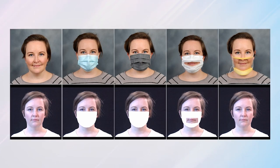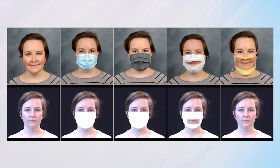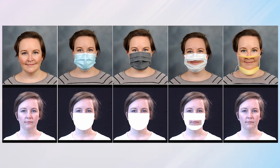We used a hospital mask, a fabric mask, and these sort of transparent masks you might have seen that are pretty popular because they allow some of those visual cues back in.